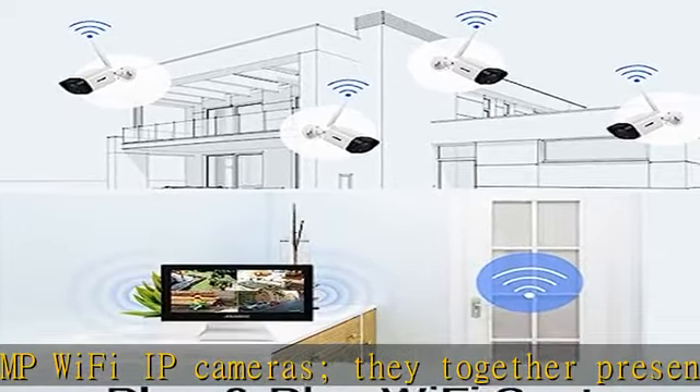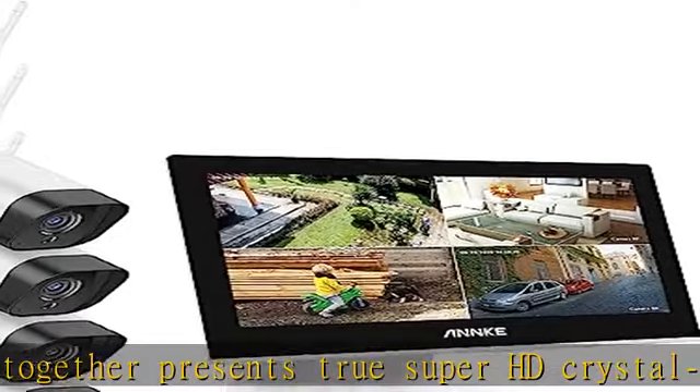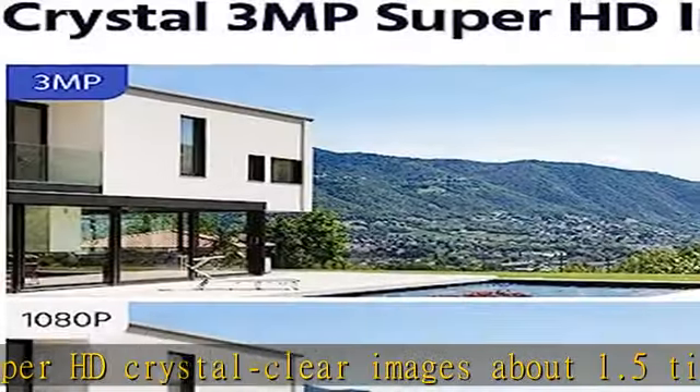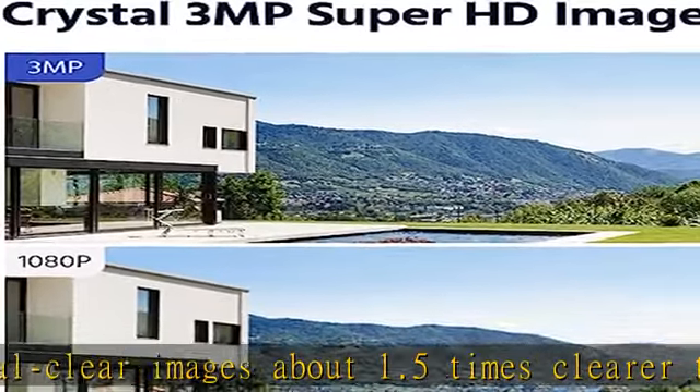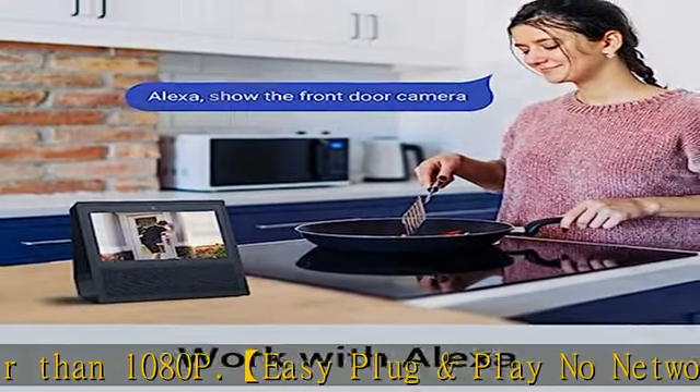Automatic screensaver protection: the LCD monitor will turn off automatically when there is no operation. The auto-off screen protects your privacy, saves energy, reduces your electricity bill, and increases the device lifespan greatly.